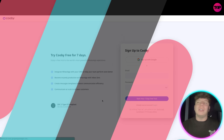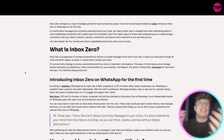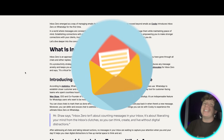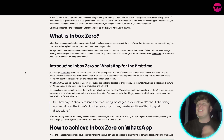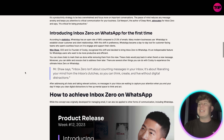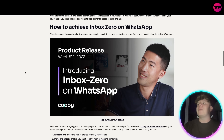Inbox zero is an approach to increase productivity by having no unread messages at the end of your day. By the time you're going to bed, there'll be zero unread messages. It's a productivity strategy that is less overwhelming and more focused. Since introducing this, there's been an open rate of 98%, compared to what used to be about 21.5% with emails. You can achieve inbox zero on WhatsApp with a concept originally developed for managing emails, now applied to other forms of communication like WhatsApp.